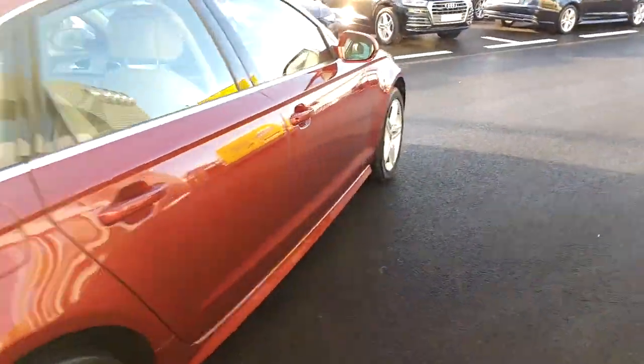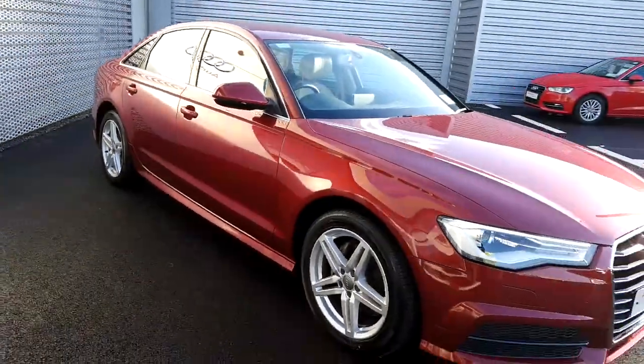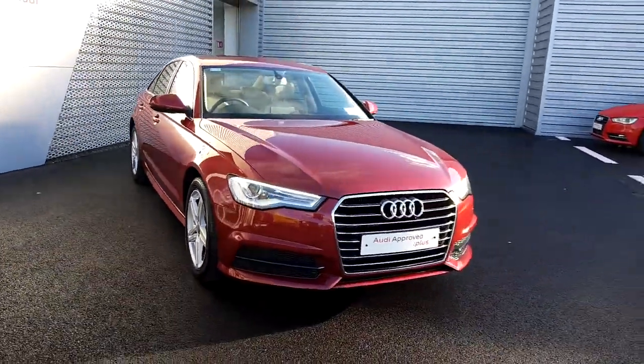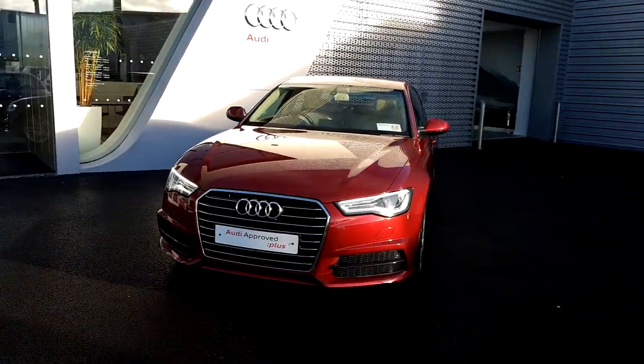This A6 has just 16,500km on its clock, has the remainder of a 3 year manufacturer's warranty with roadside assistance, and has service intervals of 30,000km or 2 years.